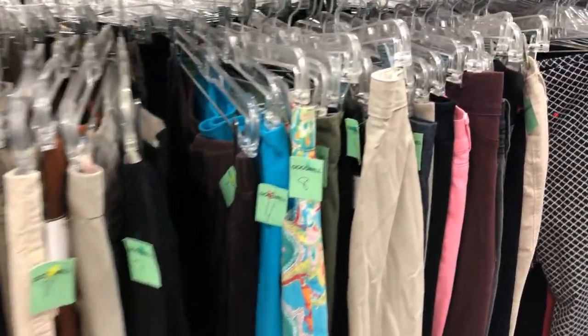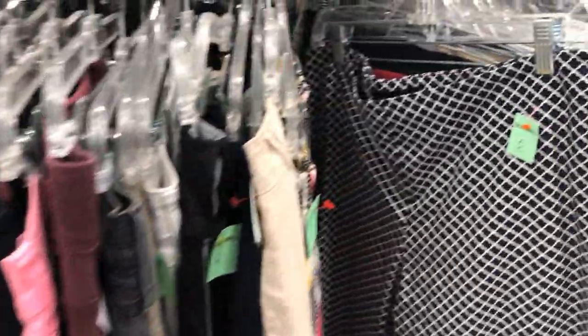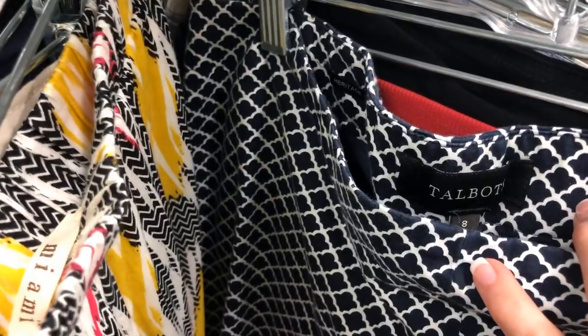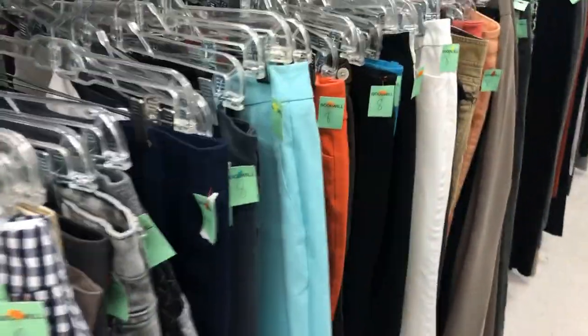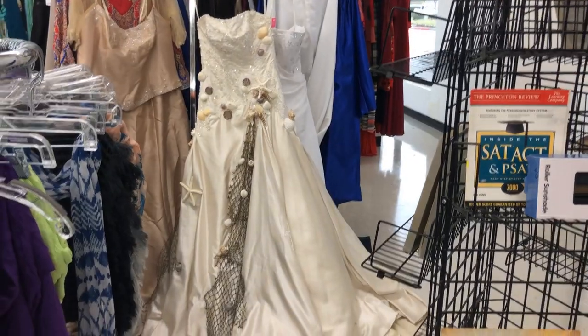The pants surprisingly are categorized by size for the most part, which makes it a lot easier. The blue and white classic from Talbots — lovely. I think I will try those on and see if they fit. I've bought DKNY and Cabi jeans here.